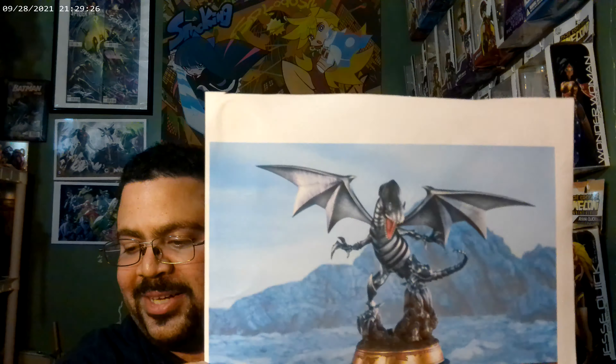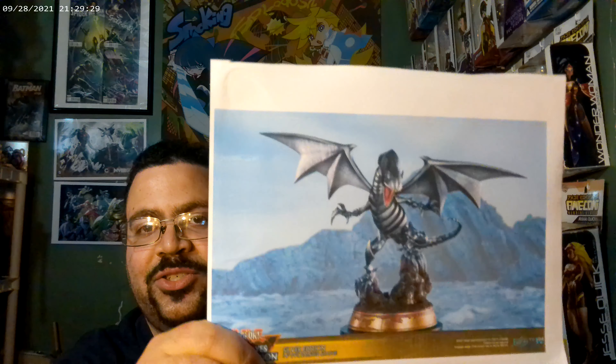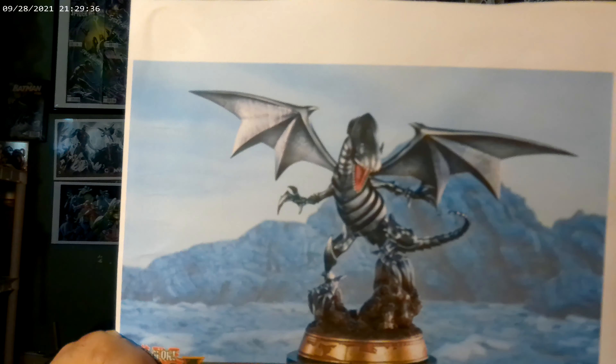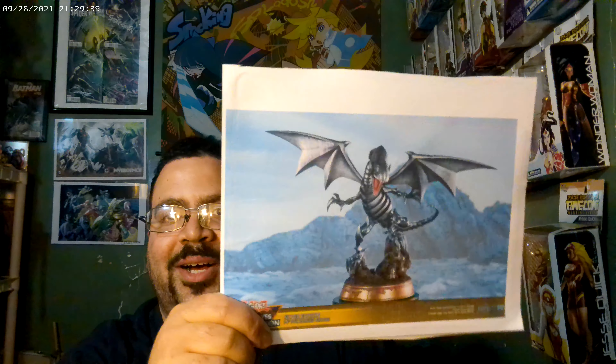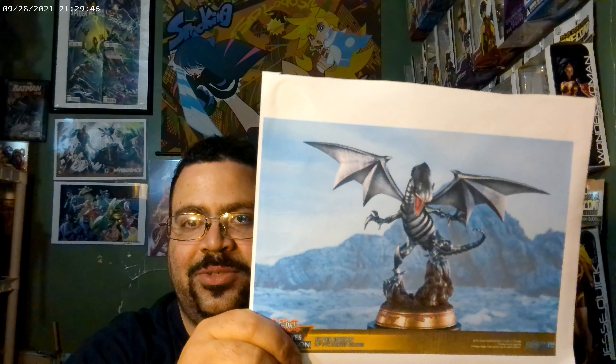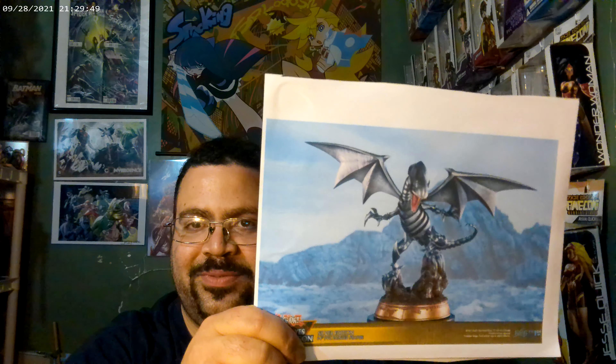And finally, number one — drum roll please — the Yu-Gi-Oh Blue-Eyes White Dragon silver version statue by First 4 Figures. Just look at it. I've had this on pre-order for a while. I hesitated at first because I don't usually like spending a lot of money on just one statue, and at $140 to $150 that's a lot of money by my standards.